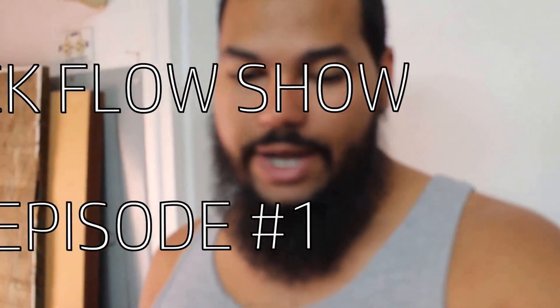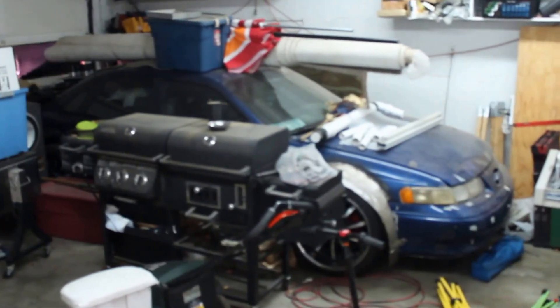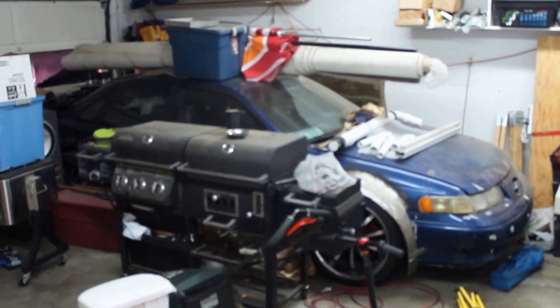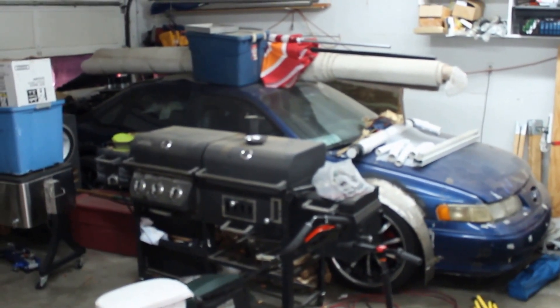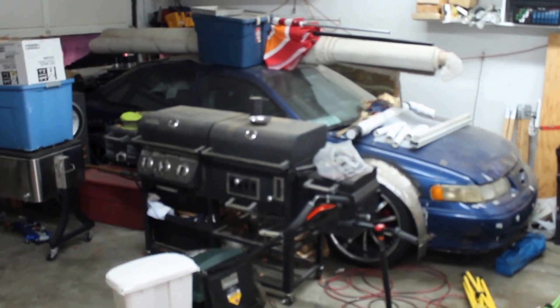Alright YouTube, we're in the garage. I had to stop right in front of the door because there's a little bit of a mess before we even get to the project, so what I'll have to do is well, clean.